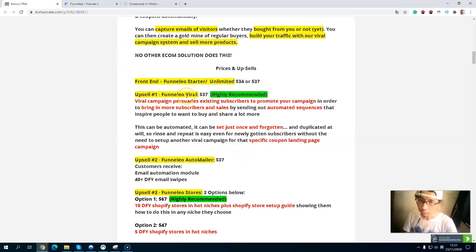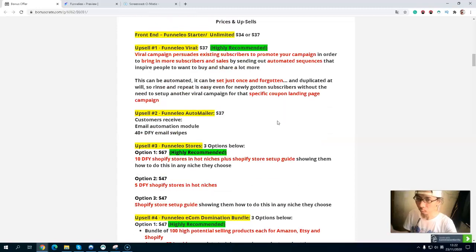Upsell number one is Funnel Leo Viro at $37. Viro campaigns allow you to produce viral customer campaigns around your products. You can use brand new products and also use specific coupon landing pages. You can incentivize your existing subscribers to help promote your campaigns and build your viral subscriber base without having to pay anything extra. You will also get automatic email sequences to send to your subscribers. I highly recommend you grab this for $37, because when you have existing subscribers and give away coupons to motivate list building, more email list equals more sales.